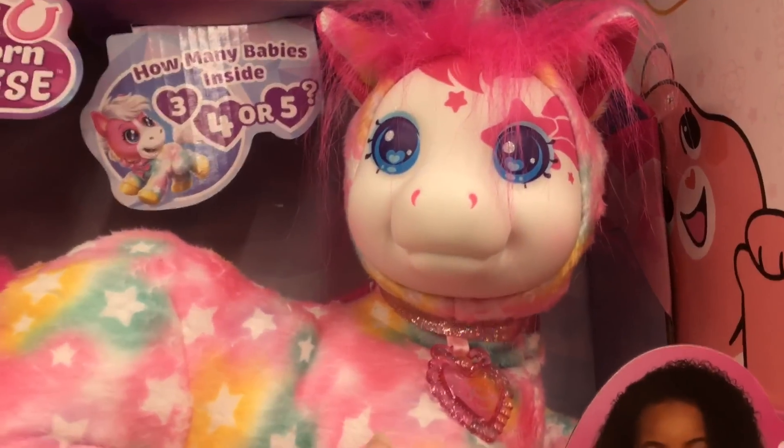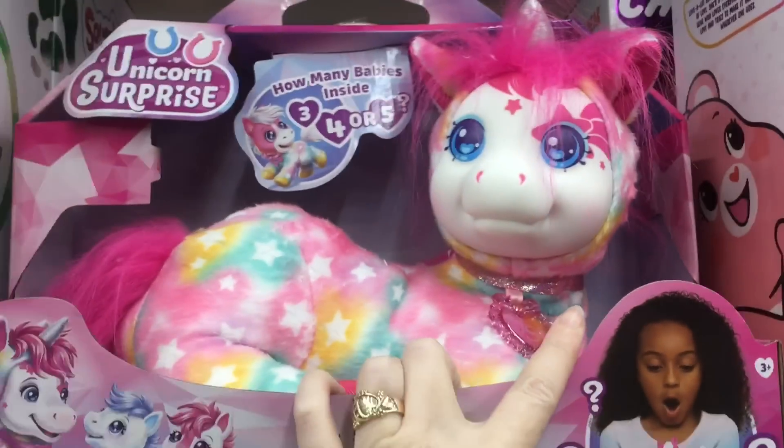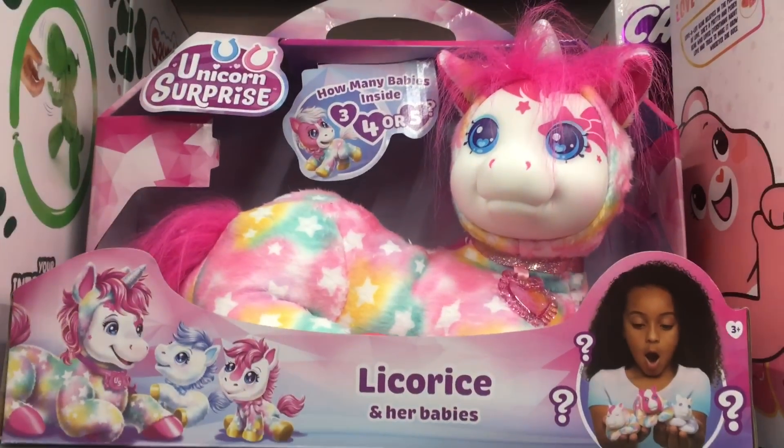They have a neat new Unicorn Surprise — her name is Licorice and she's just super colorful. I'm glad to see some new series of surprise sets with the little babies.